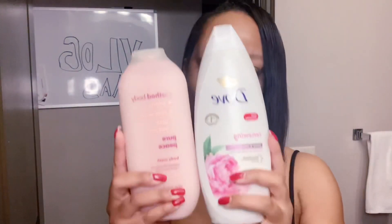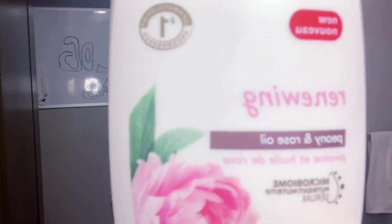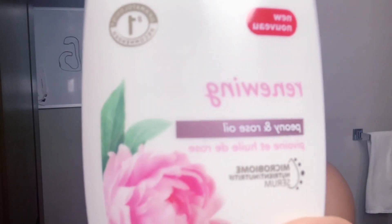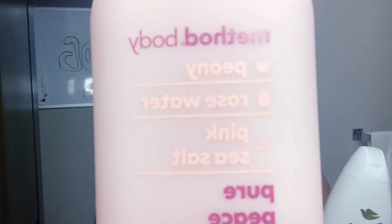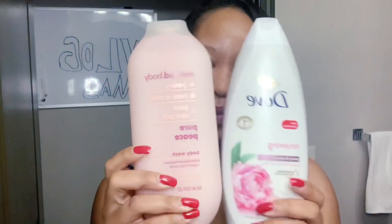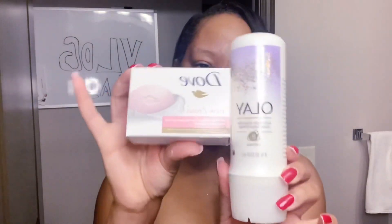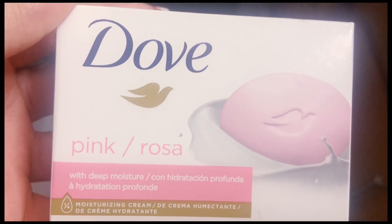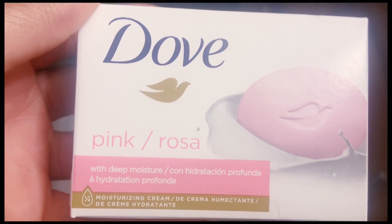First thing first, you want to use two similar body washes. The one I'm currently using is rose water and peony — it smells like perfume. I'm using the Dove and also the Method one, which is peony and rose water. I basically mix these two on my exfoliating cloth, lather up my washcloth, and take a shower really well twice a day. The moisturizer I'm currently using is Dove — rose and pink — and it's with moisture, so it's really good for moisturizing your skin.